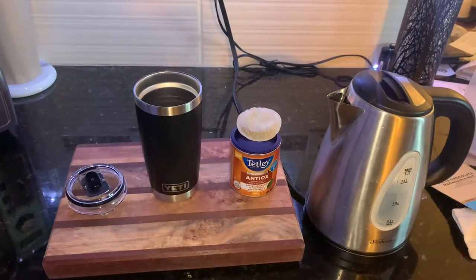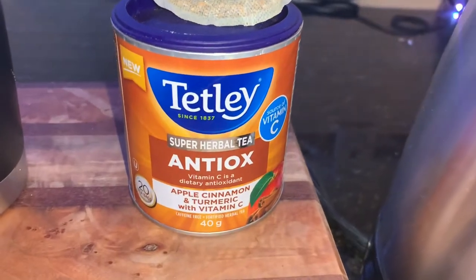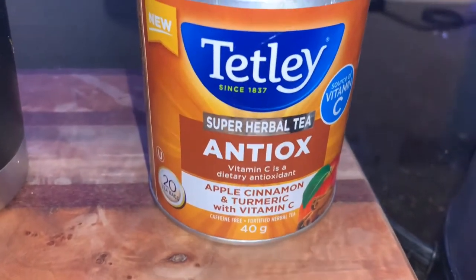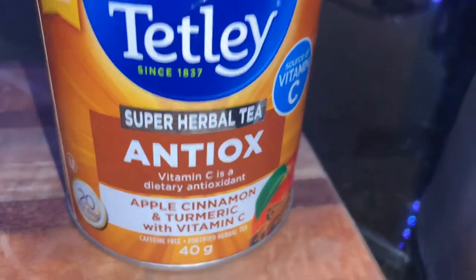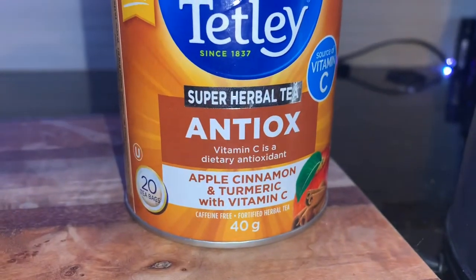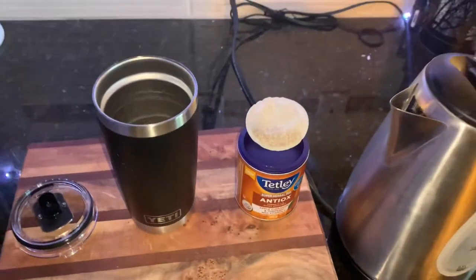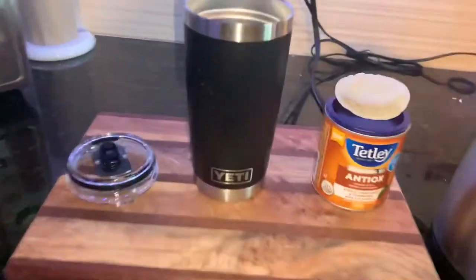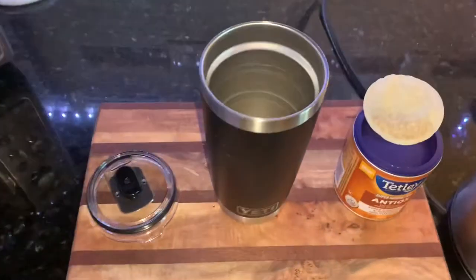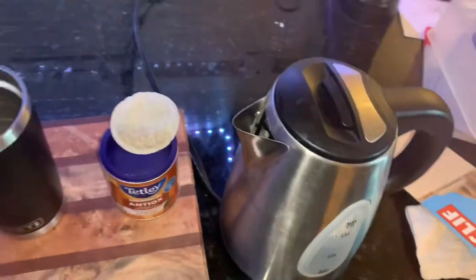Today we're trying out this Tetley super herbal tea — it's an antioxidant tea, and we're gonna give it a shot. It's caffeine free because we're getting close to nighttime. We've got our Yeti mug, our water is boiled and ready to go. I think we're ready to let it rip.